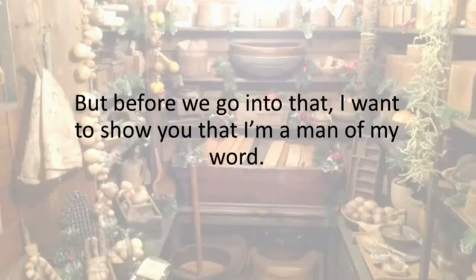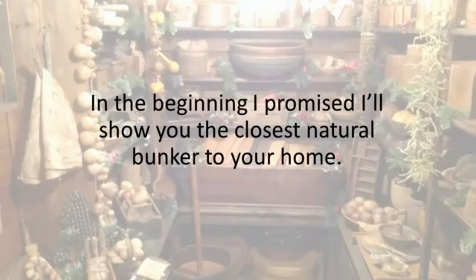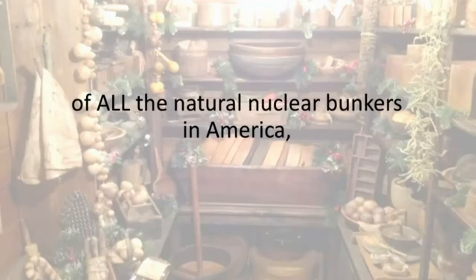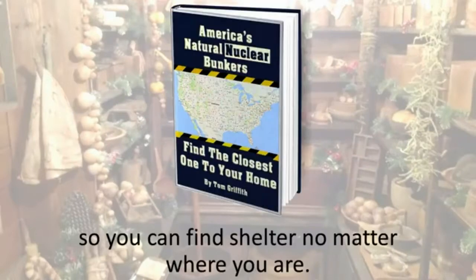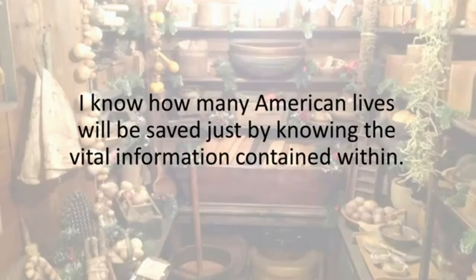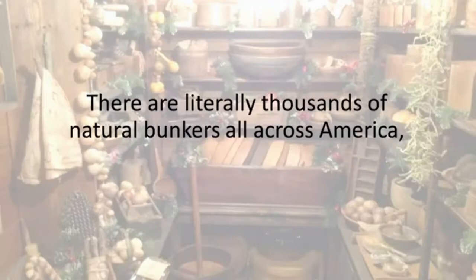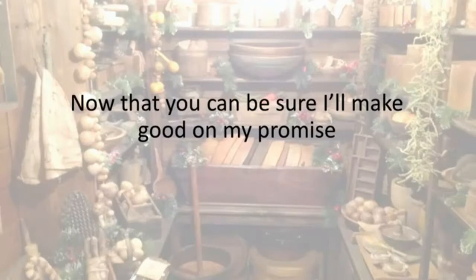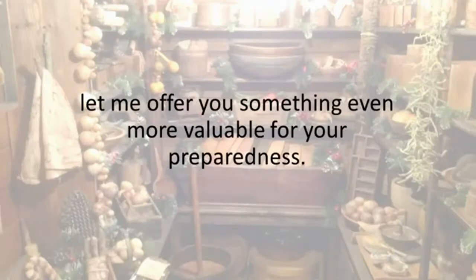Before we get into that, I want to show you I'm a man of my word. I promised I'd show you the closest natural bunker to your home — but I'll do you one better. I'm going to give you the complete map of all the natural nuclear bunkers in America, so you can find shelter no matter where you are. I decided to offer this report at no extra cost, because I know how many American lives will be saved just by knowing the vital information contained within.